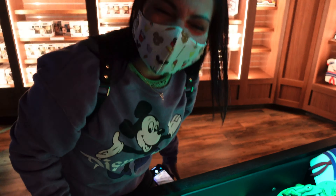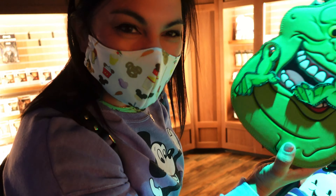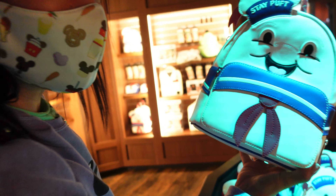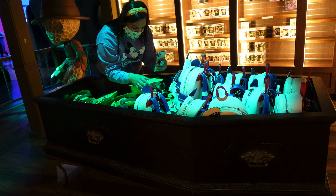Look what I found! They have the Slimer Loungefly — this one was really popular and a lot of people were asking for it, and they have tons of them here. They also have the Stay Puft Ghostbusters guy, and look at this fun little popcorn bucket they put them in. I just love how they themed out the whole room.